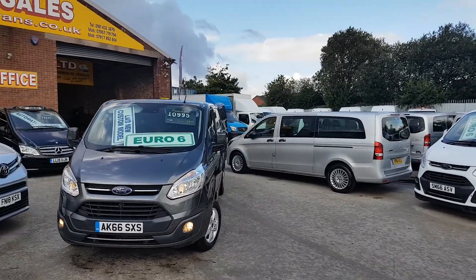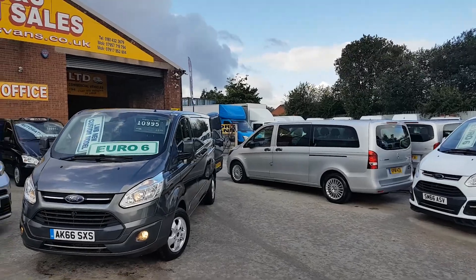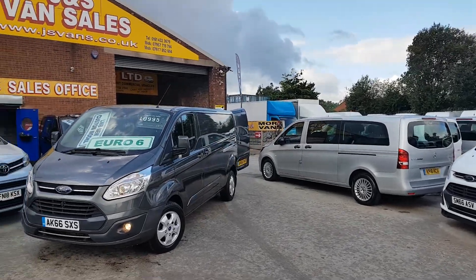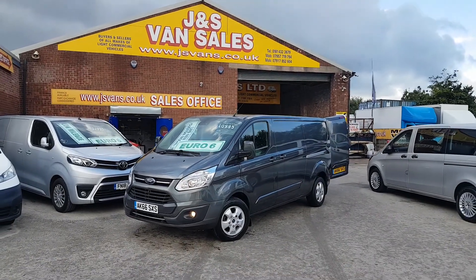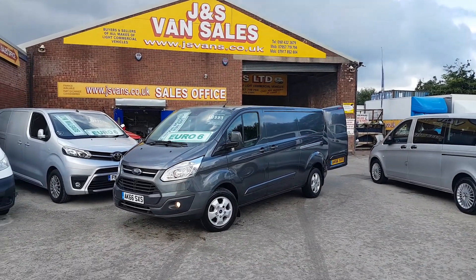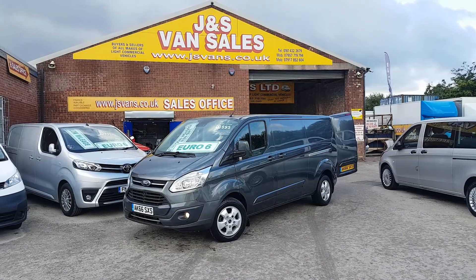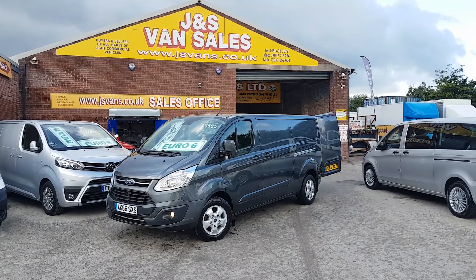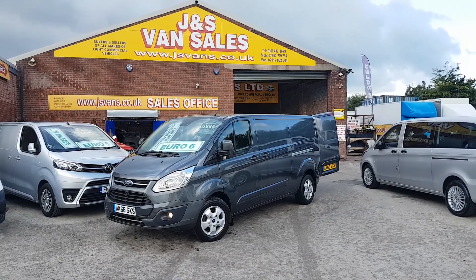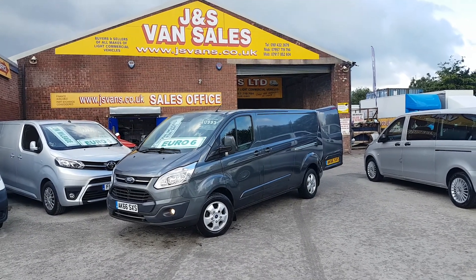This is the Ford Transit Custom Limited long wheelbase in dark magenta grey. It's a Euro 6 engine, 130 brake horsepower, long wheelbase, limited, 66 reg, late 2016, and has only done low mileage — 53,000 miles.